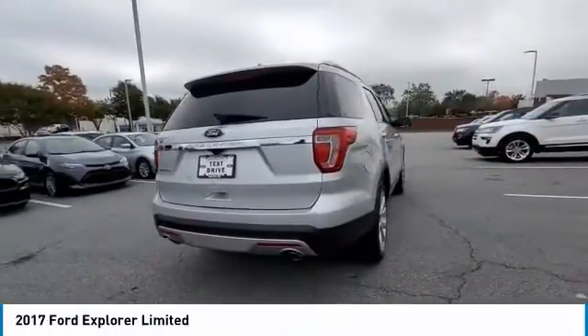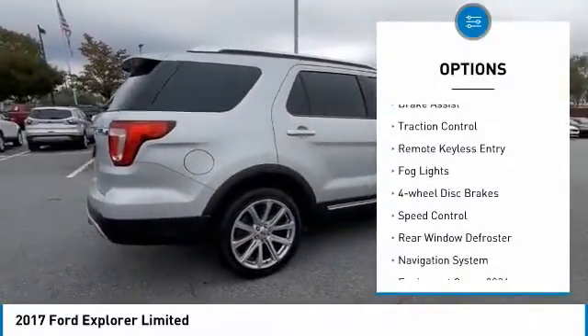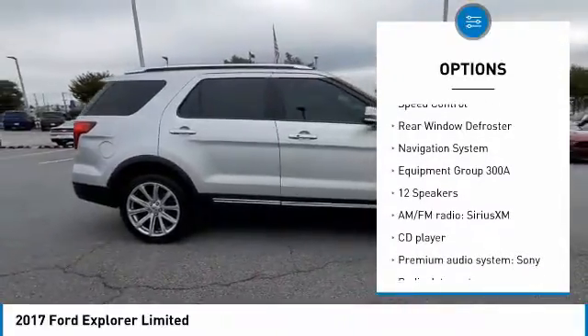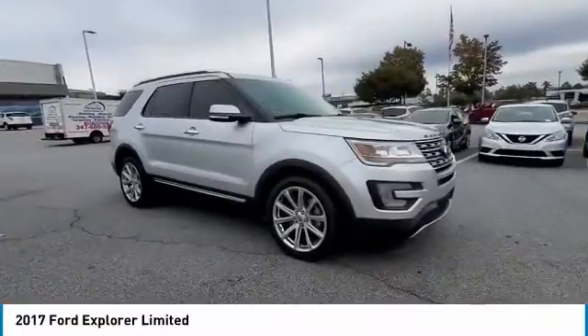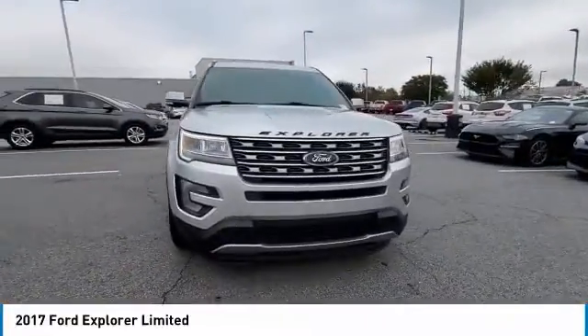Here are some of this vehicle's great options: electronic stability control, alloy wheels, power lift gate, brake assist, traction control, remote keyless entry, fog lights, four wheel disc brakes, speed control, and rear window defroster. Your new ride is just a phone call away.